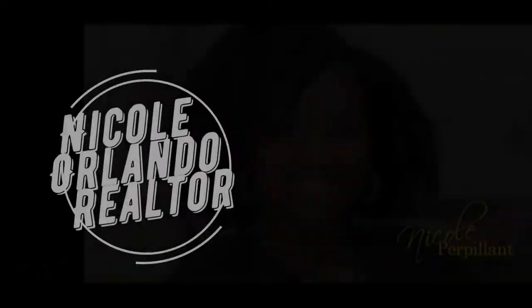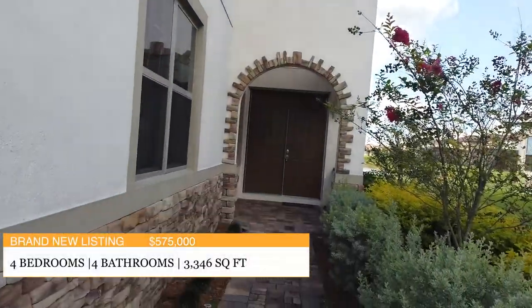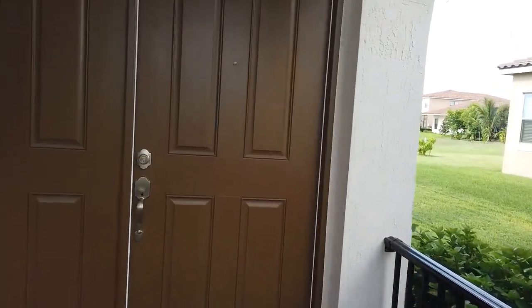Hi everyone, it's Nicole Purpleon at The Mellow Group at Preferred Real Estate Brokers. I am here in Eagle Creek and I wanted to show you this beautiful four-bedroom home that we just put on the market. This stunning home is four bedrooms and four bathrooms. It is over 3,300 square feet and it is listed at $575,000.